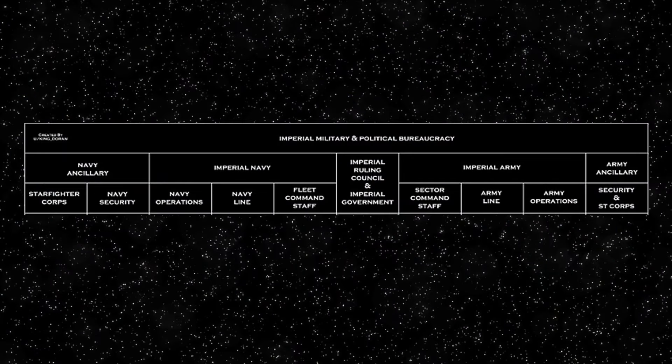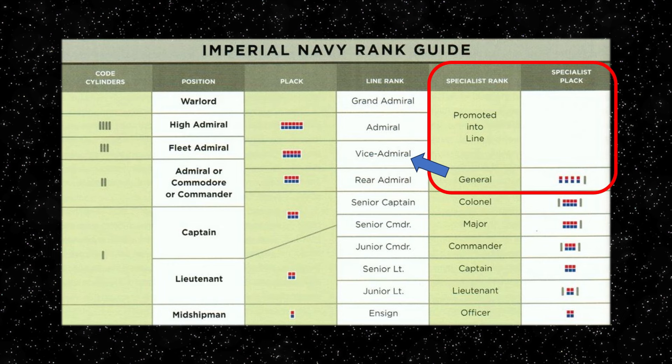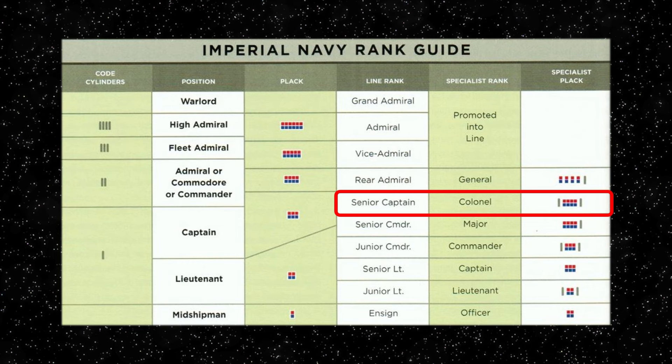The specialist rank was specifically used for Imperial officers recruited into the ancillary branches of the Imperial Navy, and the Imperial Army also used a similar set of ranks. As the chart shows, only very few officers with the specialist rank of general were promoted into the line ranks of Vice Admiral, meaning the line ranks held superiority over their specialist ancillary equivalents. The line rank of senior captain would be the superior officer over a specialist ancillary branch colonel. The junior specialist ranks from captain down to officer held their own related titles — for example, the Starfighter Corps held titles such as squadron leader, wing commander and group captain during this time.